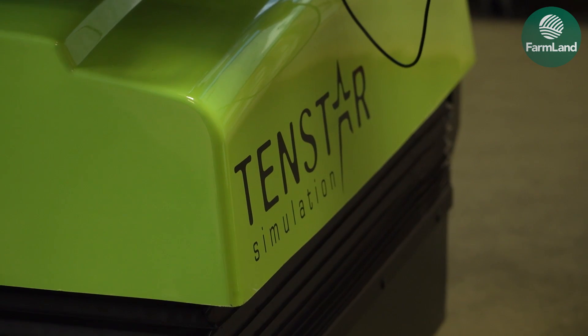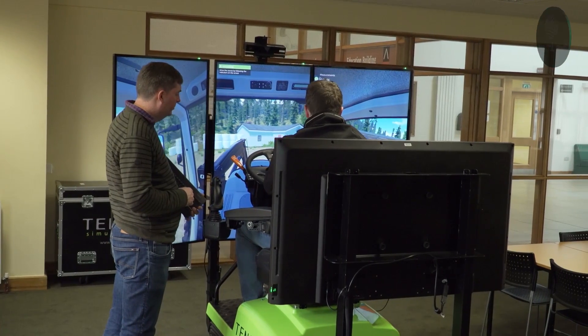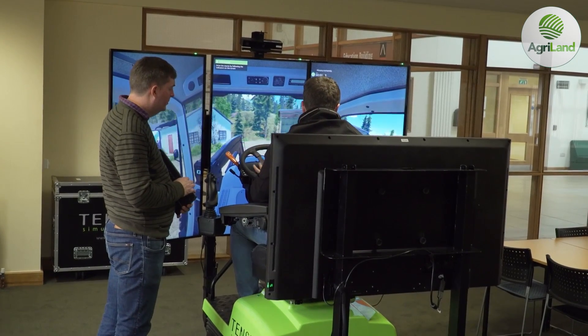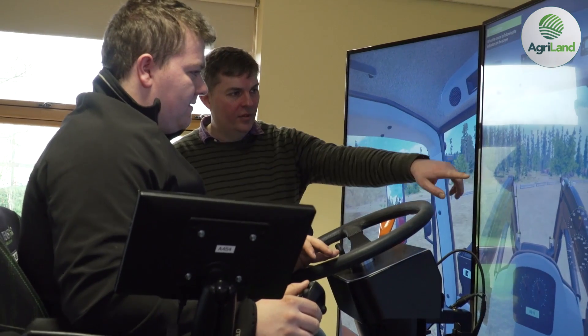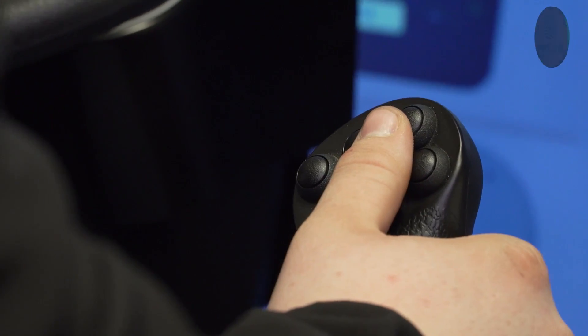My name is Francis Quigley, I'm the Machinery Specialist at Chagas, and we're here in Kildalton looking at the simulator that's been on trial for the last number of weeks. We came across it at the Lama show a number of years ago and thought it would be an excellent tool for helping weaker students to develop their skills.